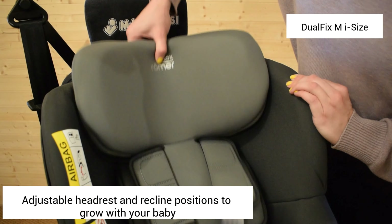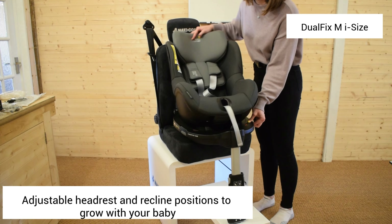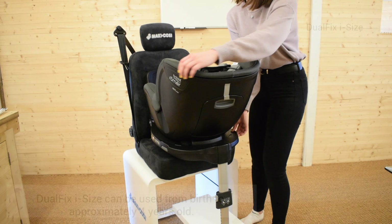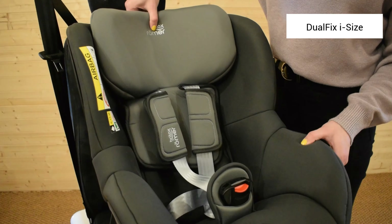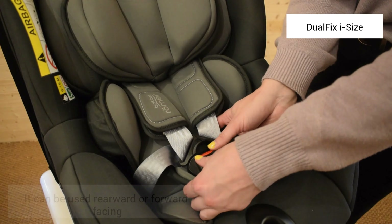Both these seats will last until your child reaches around 105cm tall or four years old. Just remember that neither the Britax Dualfix M iSize car seat shown here nor the Dualfix iSize car seat are designed to be removed from your car, so you can't use them as an infant carrier.